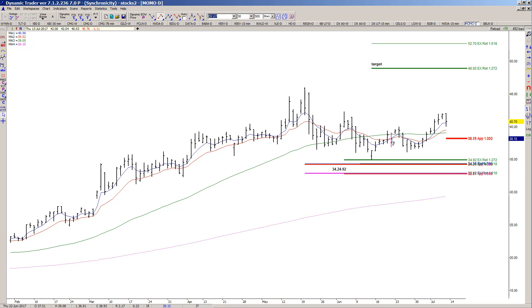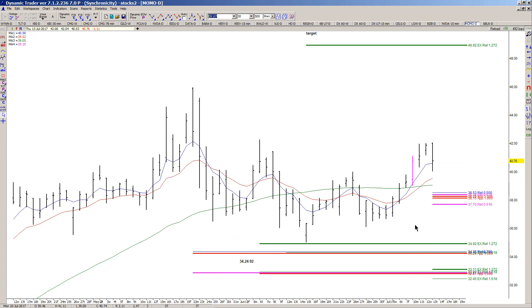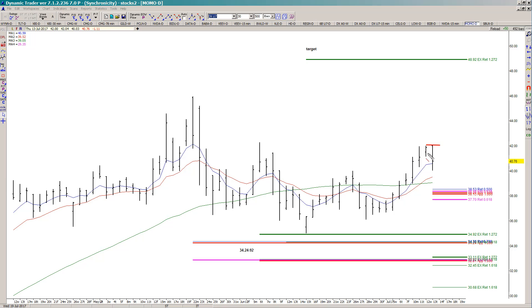I'm also going to run retracements of these two prior swings and really just focus on the ones that overlap with symmetry. The area that I want to consider for a possible buy entry on a pullback is going to come in anywhere around the 3770 to 3853 area.